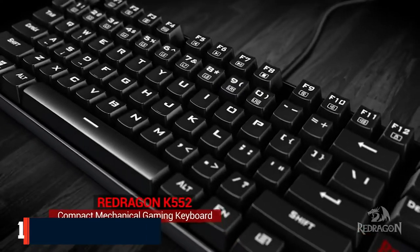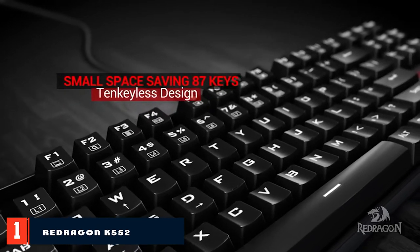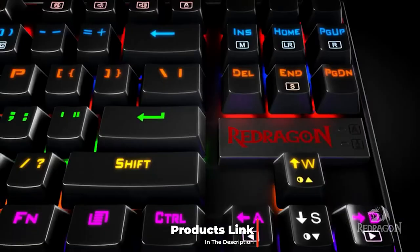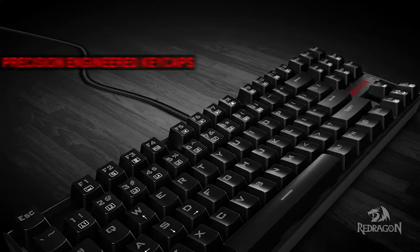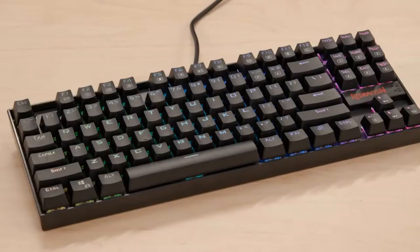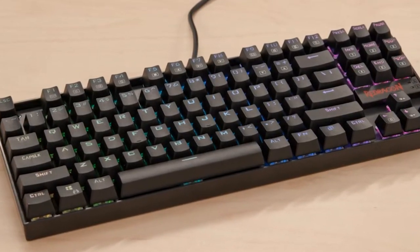At the first position of our list, we have the Redragon K552 Mechanical Keyboard. If you are looking for a small compact mechanical keyboard, then the Redragon K552 is a good choice. This ergonomically designed keyboard features a non-slip splash-proof design with conflict-free key rollover. This budget gaming keyboard has 19 different lighting effects, so it will satisfy all the lighting needs that you may have.